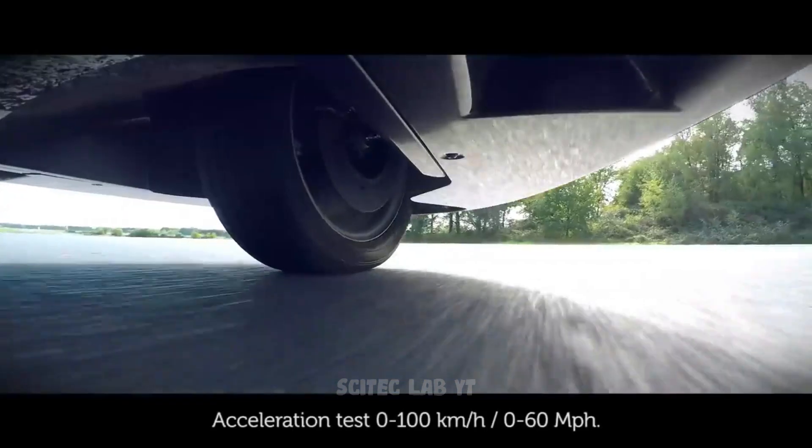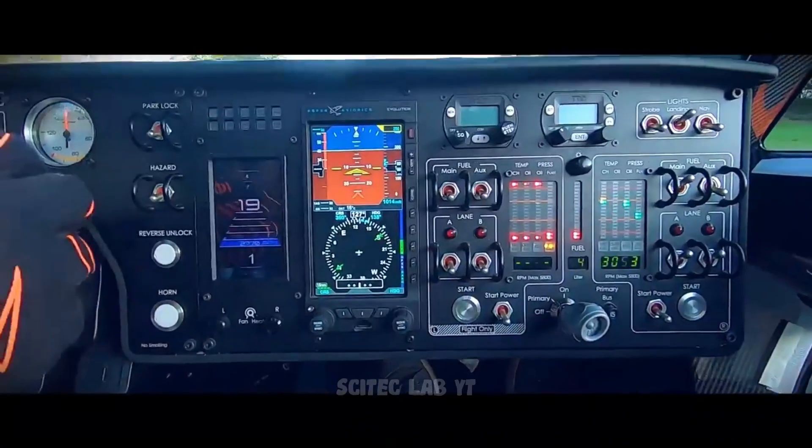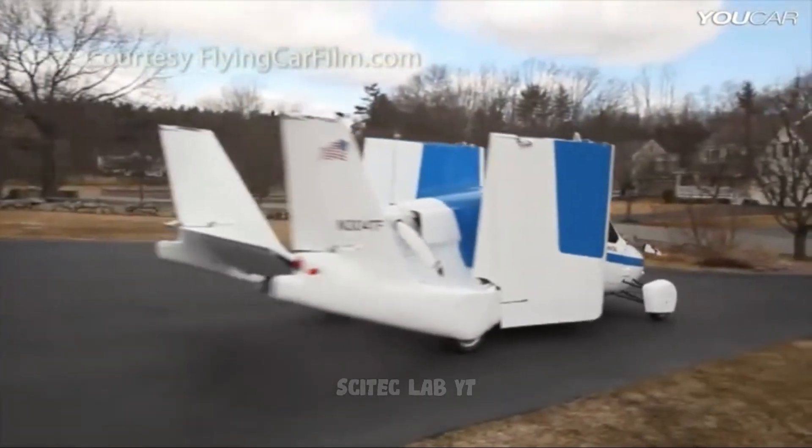Welcome to our channel where we explore the latest advancements in technology. Today, we're going to dive into the exciting world of flying cars, exploring the top 5 models that could soon be a reality. Let's get started.